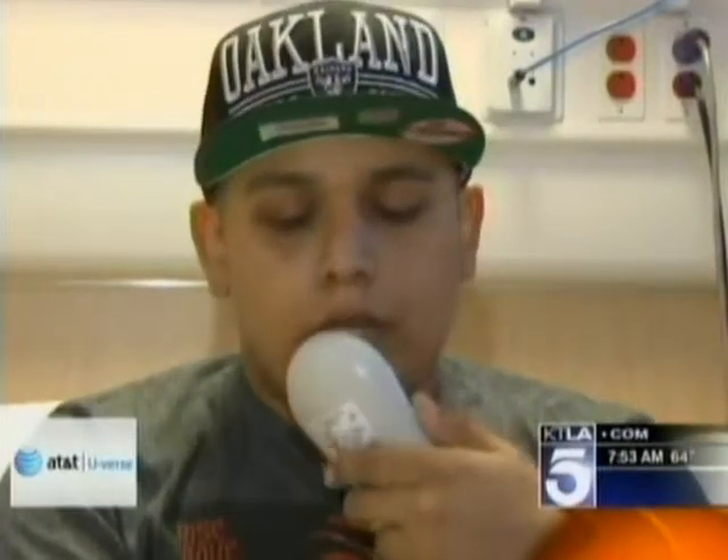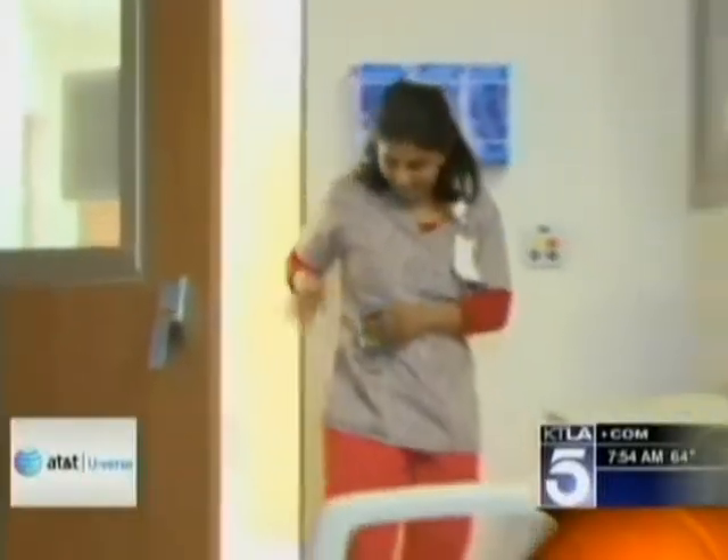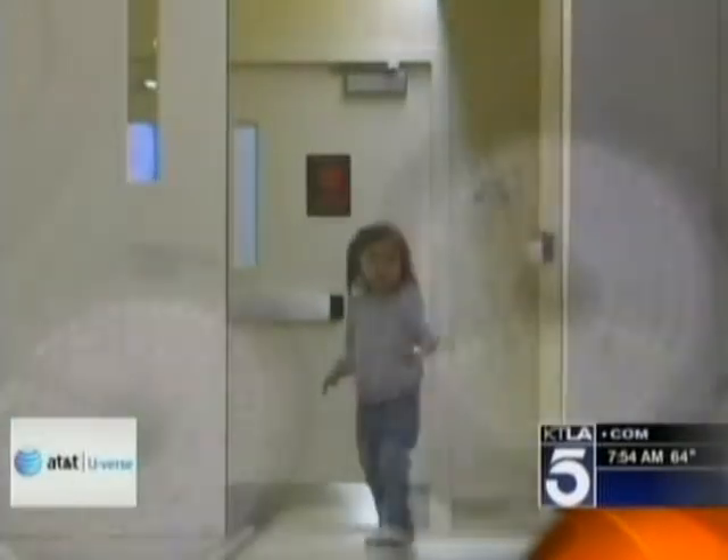Connectivity helps us save time, make better decisions faster, and all of that is good for the child undergoing surgery.